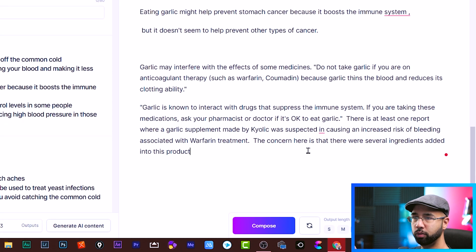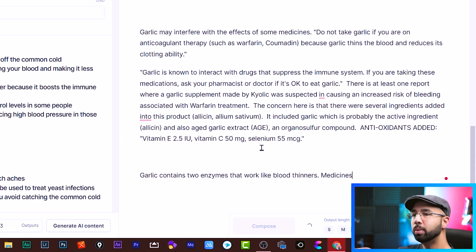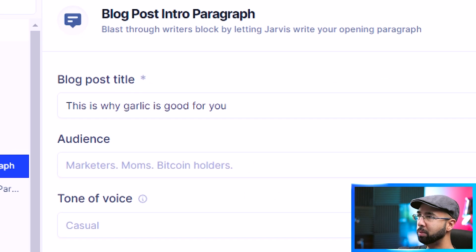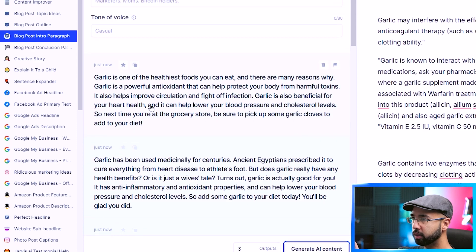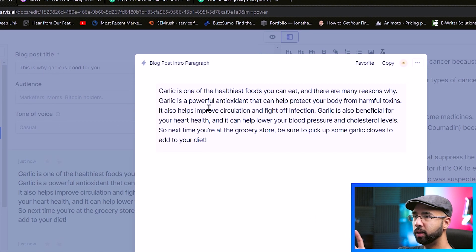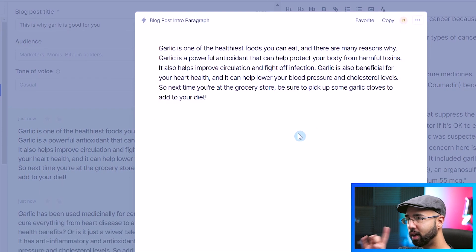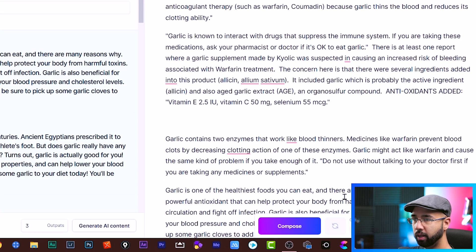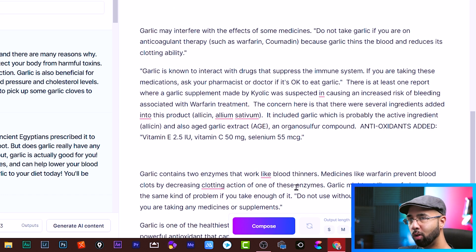And just like that, that point is finished. You could just continue hitting Compose to build on that point, if you reviewed it and were pleased with the information provided. When you're done, you can also hit 'Blog Post Into Paragraph' and type something like 'this is why garlic is good for you.' When you hit Generate AI Content, you get options like: 'Garlic is one of the healthiest foods you can eat' — a powerful antioxidant, etc. — closing with 'next time you're at the grocery store, be sure to pick up some garlic cloves.' That was a good way of closing it off — just click it, hit Copy, paste it in. Of course, you would spend a few more minutes reviewing it, making sure it all makes sense and meets the needs of the job on Fiverr.